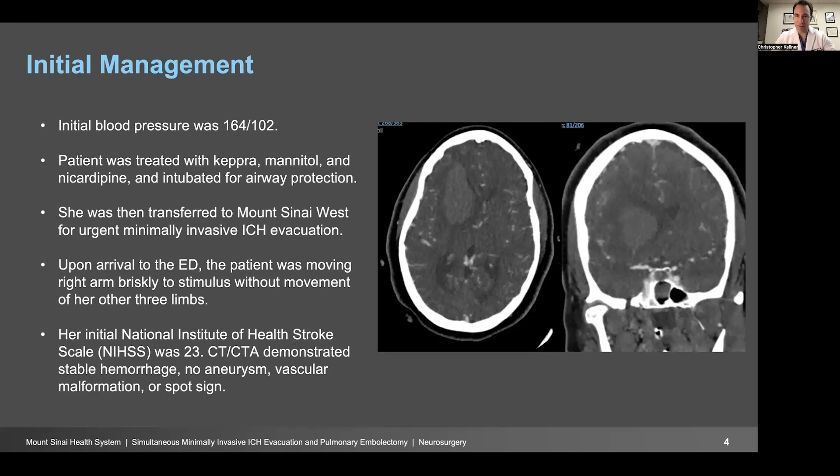She was transferred to Mount Sinai West, which is our intracerebral hemorrhage center, for urgent minimally invasive ICH evacuation. Upon arrival to the emergency room, she was moving her right arm briskly to stimulus without movement in her other three limbs. Her NIH stroke scale was 23, and her exam appeared stable. A CTA was performed demonstrating no aneurysm, no vascular malformation, and no spot sign. This is necessary to progress to minimally invasive ICH evacuation — we want to make sure there's no underlying lesion before going forward. The hematoma was stable at the time of that scan.